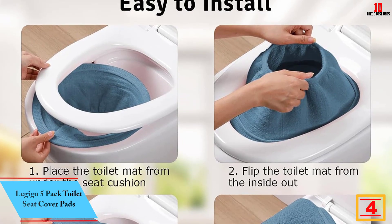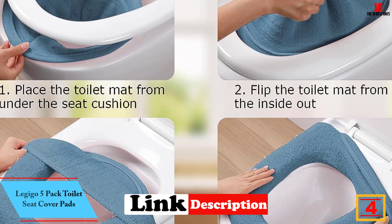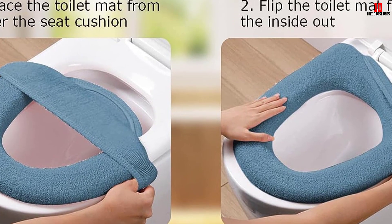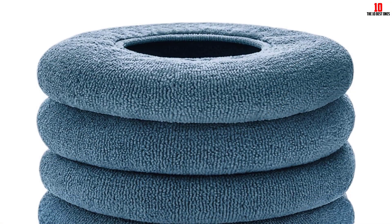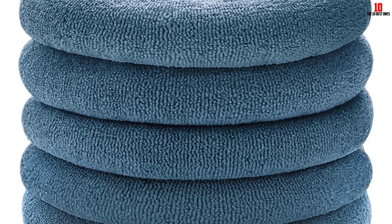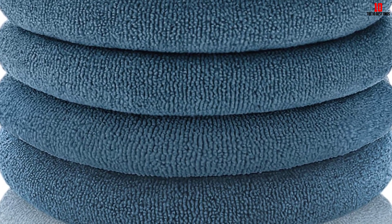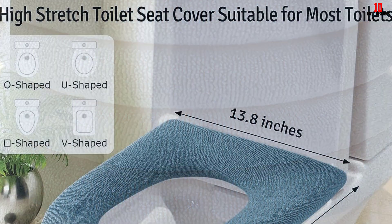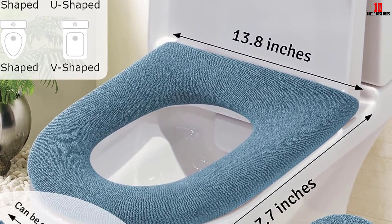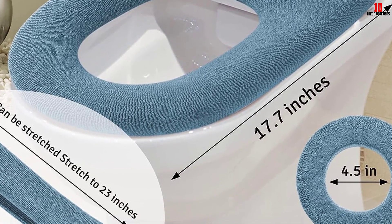At number 4, we have the Legigo 5-Pack Toilet Seat Cover Pads. Made of high-quality knitted cotton thread material, these seat cover pads are soft, breathable, and stretchable. They are perfect for all seasons and provide a comfortable experience, ensuring you bid farewell to the cold toilet seat in winter. With a full surround design and a beautiful blue color, they are both functional and aesthetically pleasing, easy to install and clean, and suitable for most round and rectangular toilet seats.